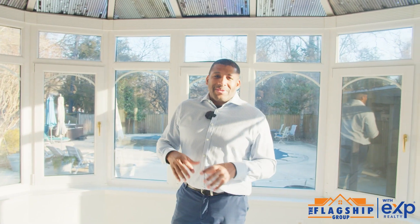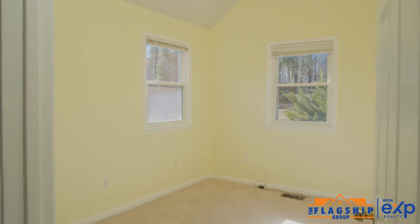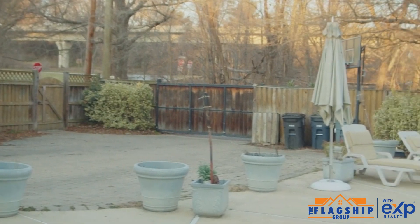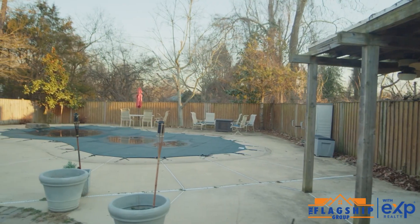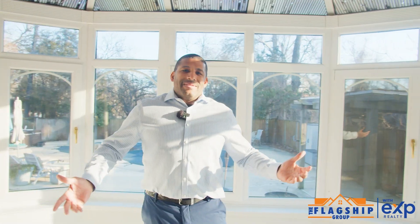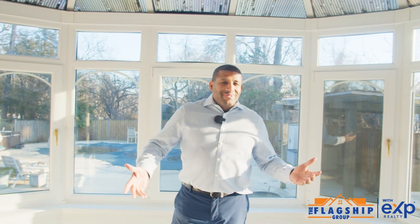We are literally an oasis about 60 seconds from D.C., right off of Suitland Parkway. Beautiful four bedrooms, three full bathrooms, off-street parking, electric gate, swimming pool, exterior gazebo, outside kitchen, beautiful sunroom, new roof. It's a beautiful home. I'll see you next time.